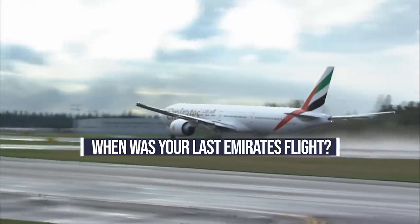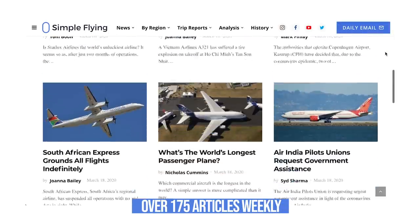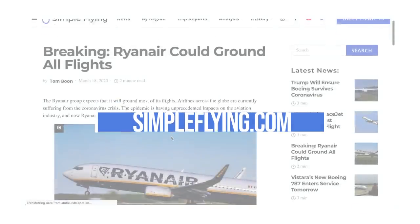When did you last fly on an Emirates aircraft? Let us know in the comments below. Did you know that we publish over 175 stories every single week on simpleflying.com? Be sure to check the link in the description for more great stories. Thanks for watching, and be sure to like and subscribe before you go.